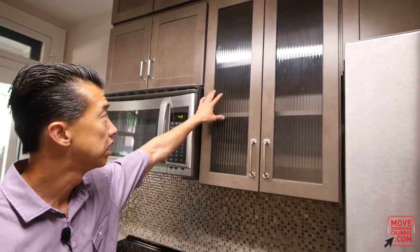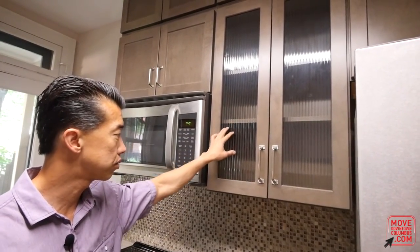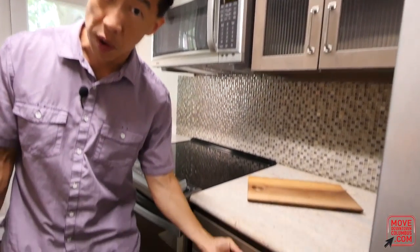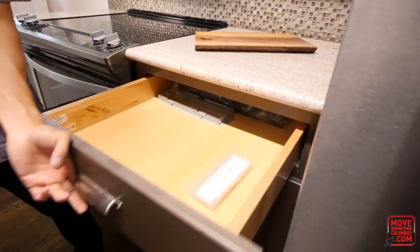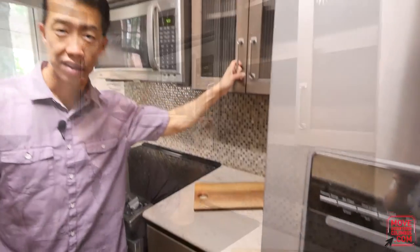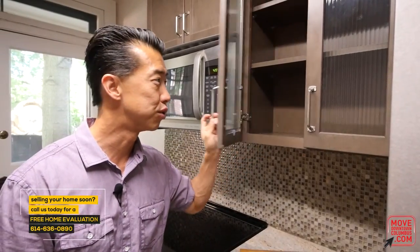The cabinetry is by Sims Lohmann and is custom. There are a couple of doors with glass fronts so you can see what's inside. One of the great things about this cabinetry is the soft-close doors — both doors and drawers. Take a look at that — pretty cool!